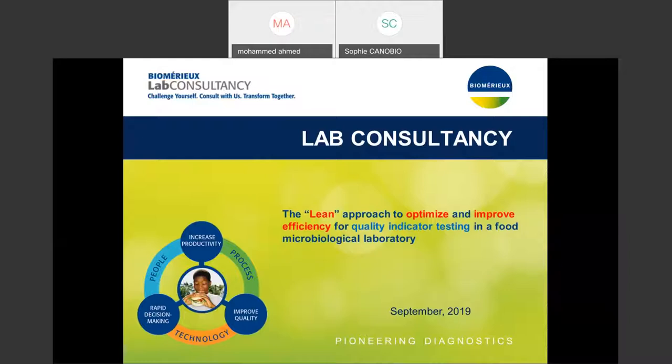Let me start by asking you two questions: are you as lab management staff and key stakeholders making the most of your lab? How can BOMERU help you support, optimize, and streamline lab workflow and performance, while at the same time improve efficiency and productivity and decrease cost? If this is something of interest for you and your management, then I believe you are in the right place.